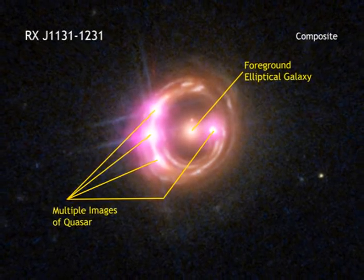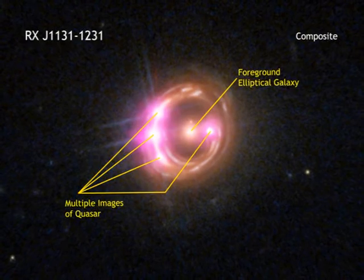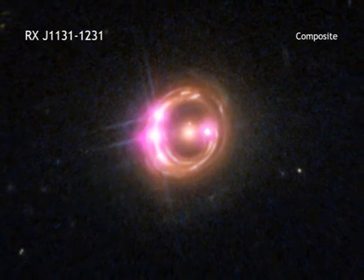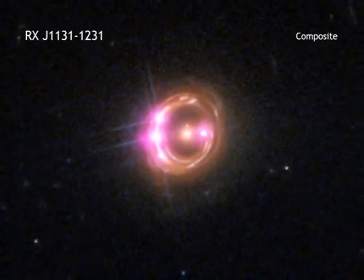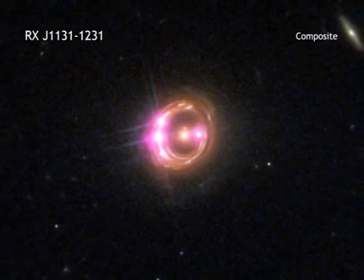This allowed researchers to get detailed information about the amount of X-rays seen at different energies, which in turn gave the researchers information about how fast the supermassive black hole at the center of the quasar is spinning.